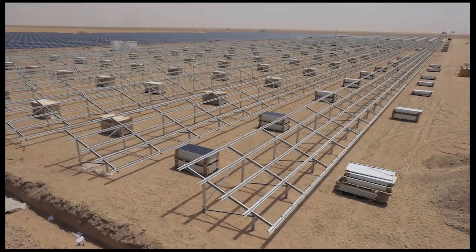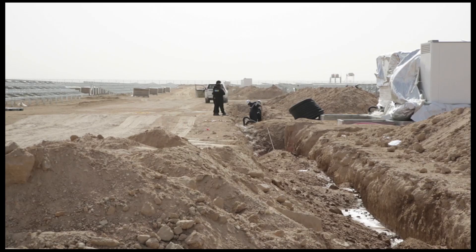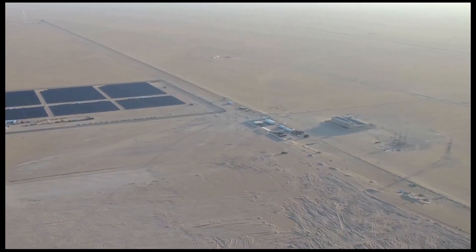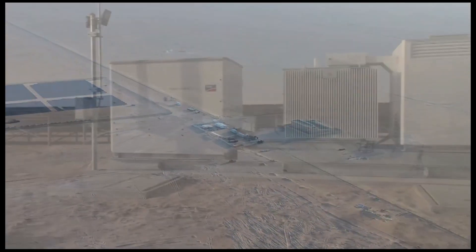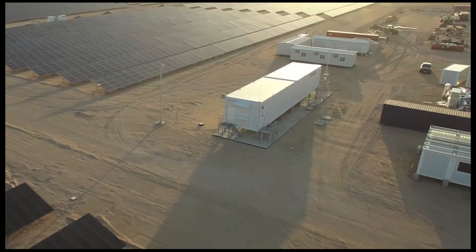The plant took 10 months to build, including conditioning the land, the plant's service roads, an underground evacuation line for connecting the plant to the electric power substation, six inverter centres, and one sectioning centre.